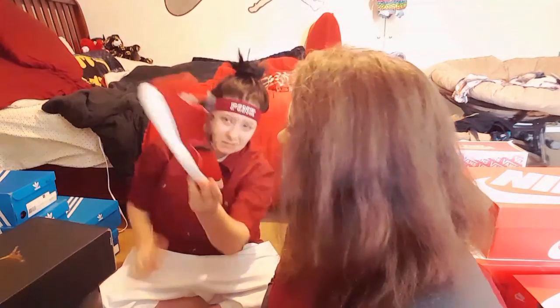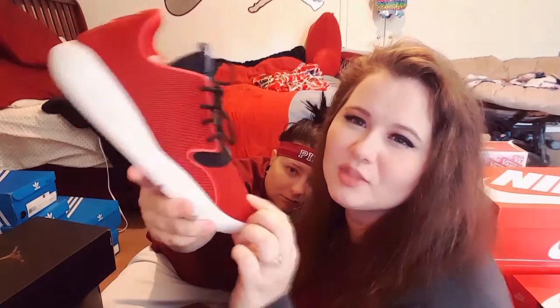Another pair of Jordan Eclipse — just plain red and black. The color on camera is coming up a little more reddish; it's actually like a darker reddish, not so much of a bright red.